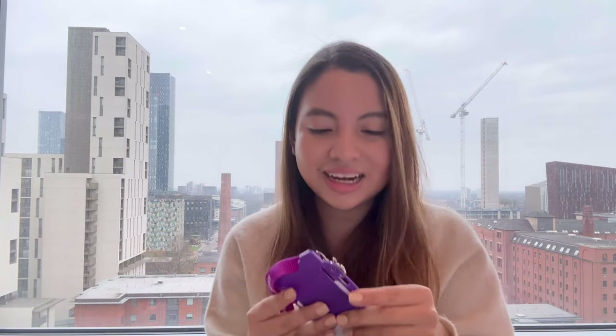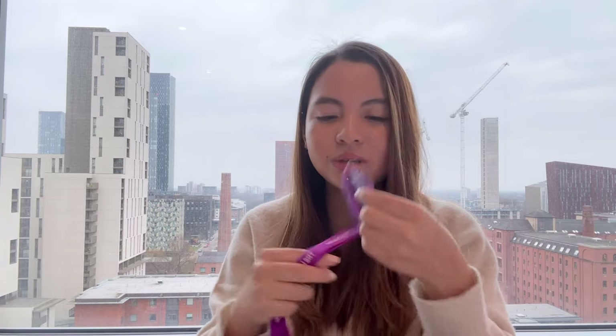Another essential is my ID. You can't enter university without an ID card and you have to bring it every day. It's actually two cards — one is for university entrance and the other is for accommodation entrance — so I carry both wherever I go.